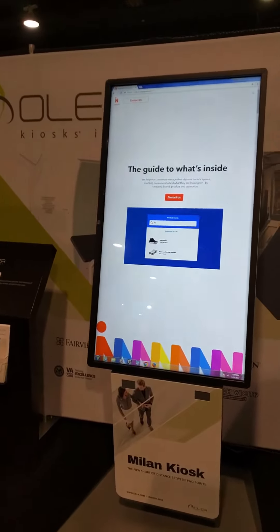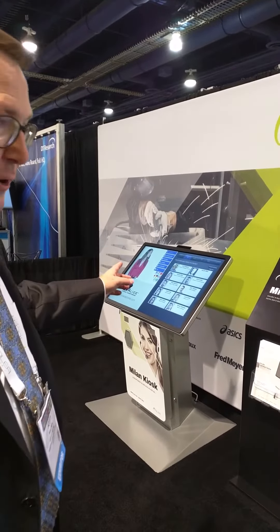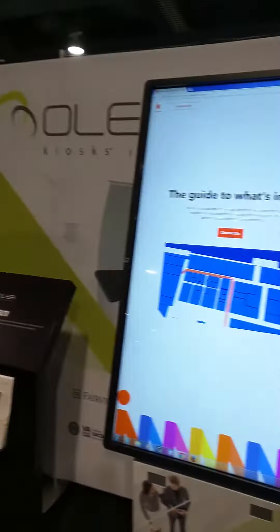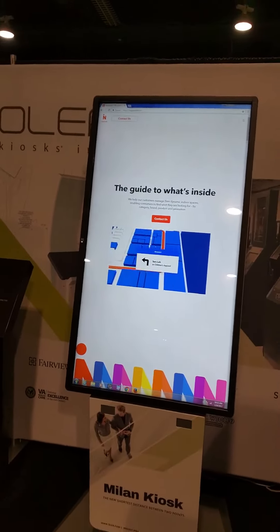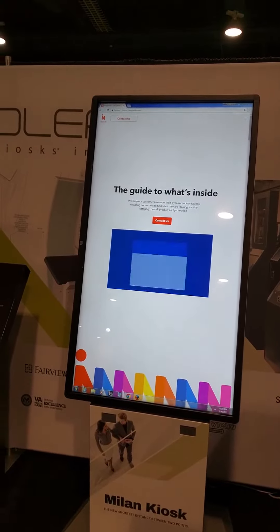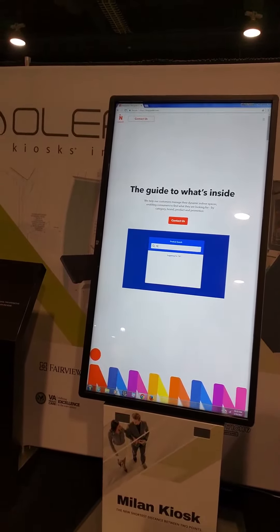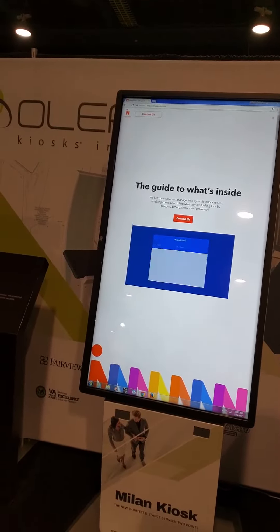We're showing our Milan series, both in portrait and in landscape. How big is that screen over there? That's a 42 in the landscape and the big 55. In the portrait, and if you want to shrink those down to a 32, you can do that. You can do 42, 46, 55 — any way you want to turn it.